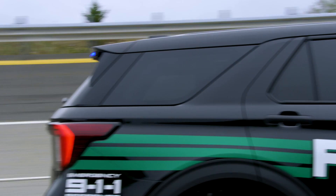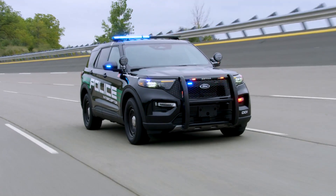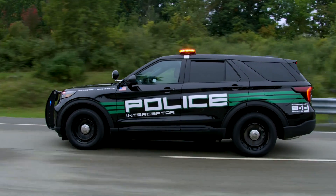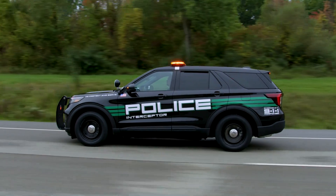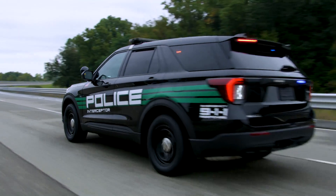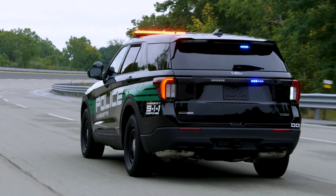Police departments have three powertrain options to choose from to best suit their needs and budgets: a 3.3-liter direct-injected V6 with hybrid system, all-wheel drive, delivering 318 horsepower and 322 lb-ft of torque; a 3.3-liter V6 gasoline engine, all-wheel drive, with 285 horsepower and 260 lb-ft of torque; and a 3.0-liter V6 EcoBoost engine, all-wheel drive, producing 400 horsepower and 415 lb-ft of torque.